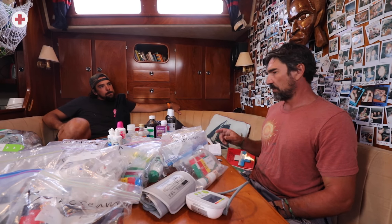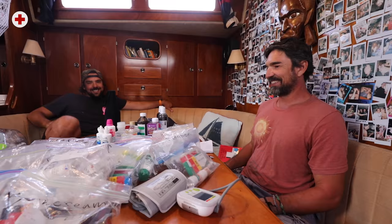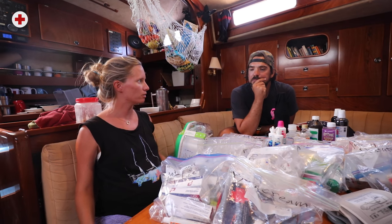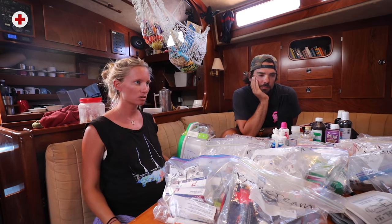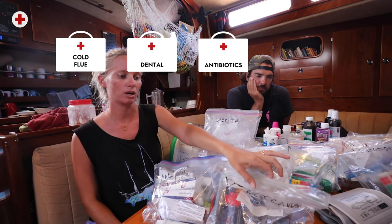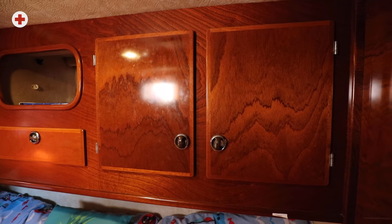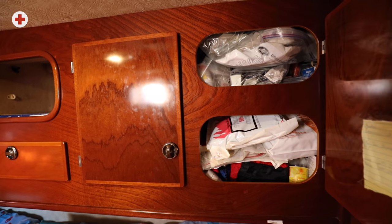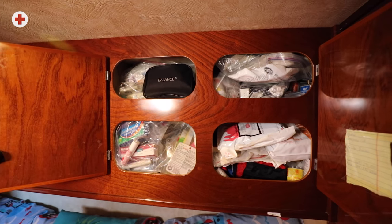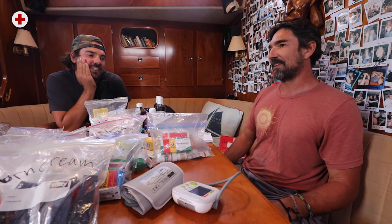We have the kit broken down into bags. Karen organized it into better bags — I remember when I came on board it was all in a big bucket in one of the bathrooms. It's good to keep the heavier pain medication in a secure place. We divided everything into different bags: cold and flu, dental, antibiotics, burns. The ones we use most often we keep towards the front — seasickness ones obviously, and a slight pain bag with ibuprofen, aspirin, and acetaminophen.